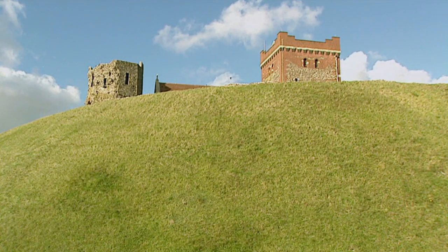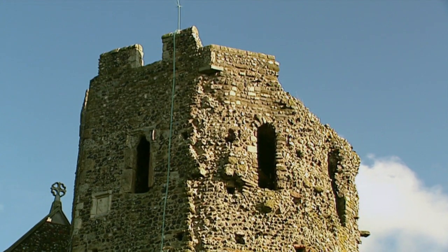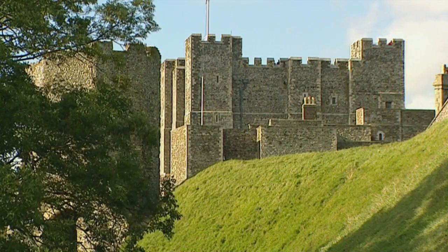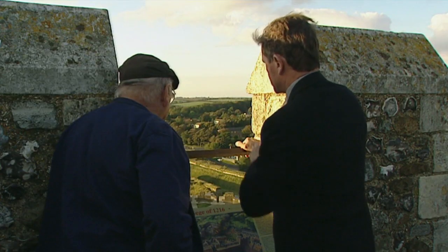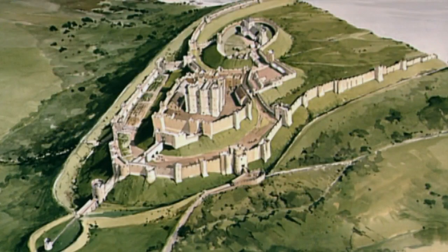Everybody landed here — this is a natural harbour, and the cliffs are quite steep all the way around, making this really the only place where you can land. It probably all started with an Iron Age fort up on top, then they built a Roman lighthouse. So we've got an Iron Age fort, a Roman lighthouse, and a big Norman keep. It covers the whole period of history. The keep was built by Henry II in the 12th century, and with a few modifications it retained a military role right up to 1945.